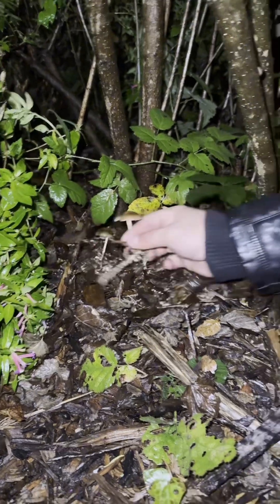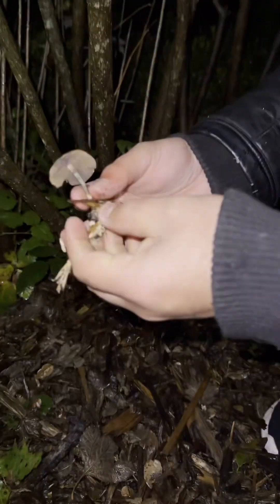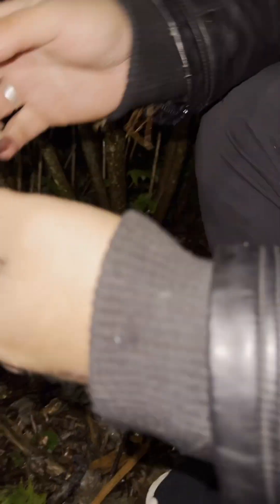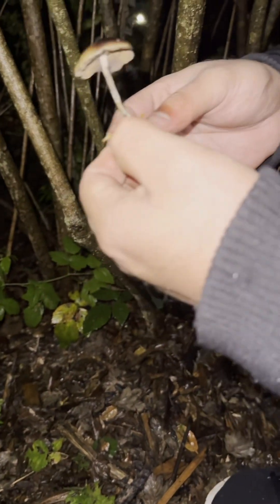Let's get this guy out. This is a beautiful mushroom. Want to go ahead and tell us about this?